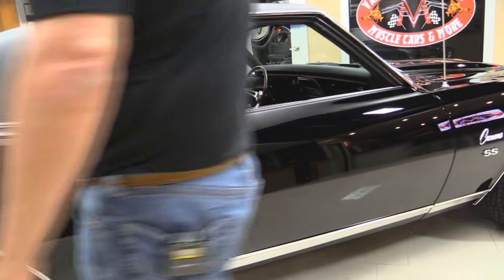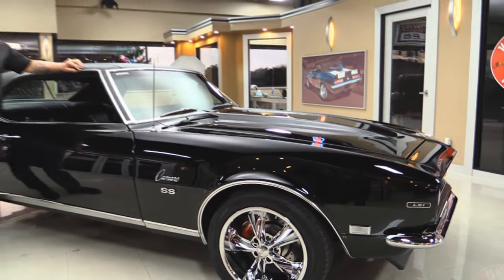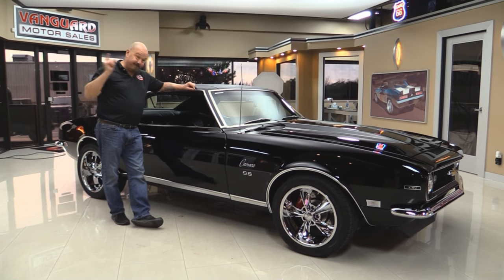Now, Vanguard Motor Sales — we're not a consignment dealer. That means we own all of our inventory. In fact, we're the largest dealership in the United States that owns all of their inventory.